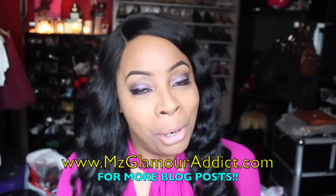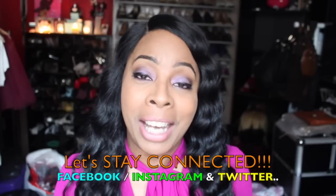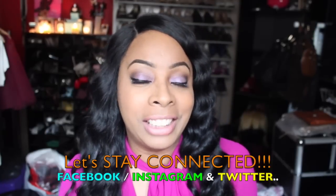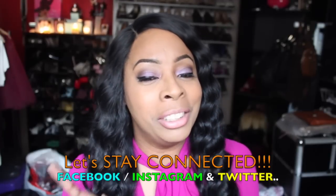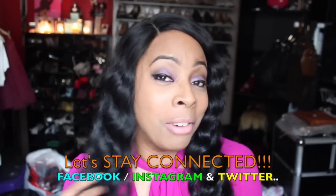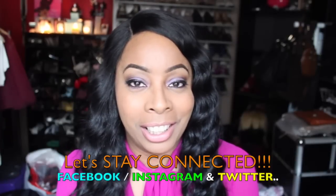I wanted to come on here and share this because I was really excited after I wore her out today, running my errands, and quite a few people were checking me out in a 'damn her hair looks nice' kind of way. I'm satisfied and happy. Visit the MissGlamourAddict.com website for more blog posts. I'm on Facebook, Instagram, and Twitter for daily beauty alerts. I'm going to go finish enjoying my hair — I'm seeing the Kevin Hart movie tonight. See you all in the next video!